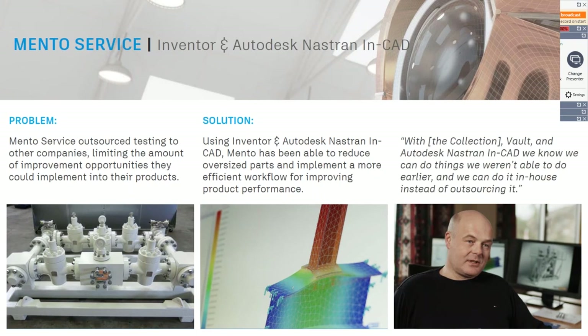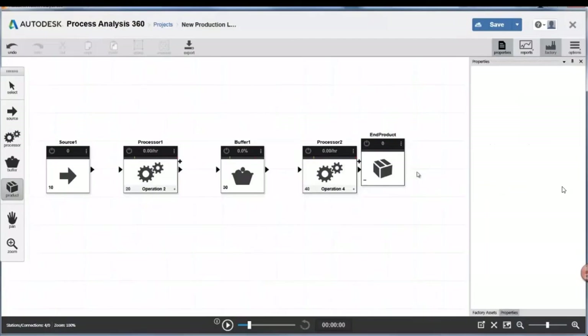In a matter of seconds, you'll see if your new assembly line, test line, or factory line you want to input is going to be efficient or not. You have a source of products, one process, a buffer, a second process, and an end product. Then you go into your factory assets and search for what you need. For that matter, we're going to look for a Mezac machine.